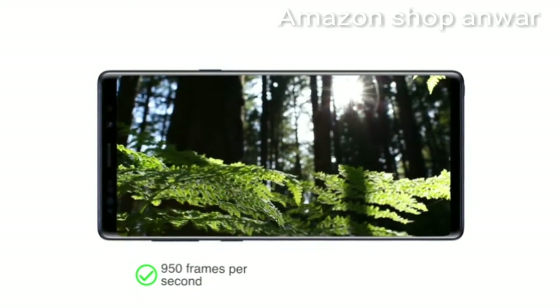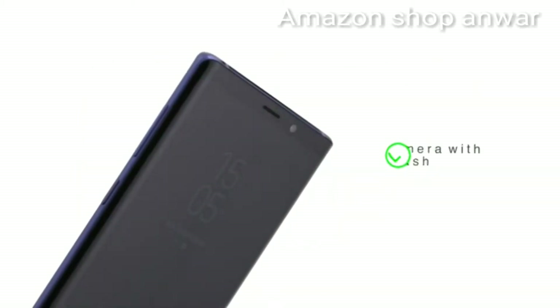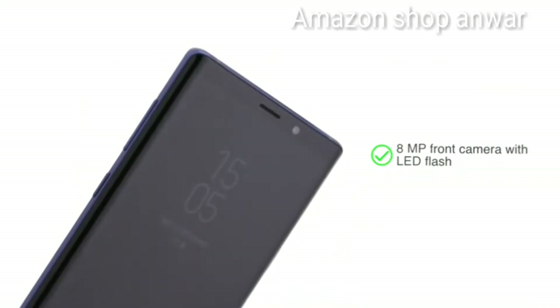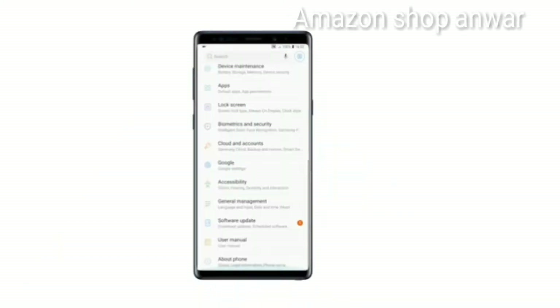It also shoots videos at 960 frames per second, making for great-looking slow-motion videos. An 8-megapixel front camera with LED flash and an F1.7 aperture delivers clear pictures even in low-light conditions.